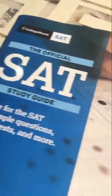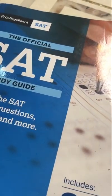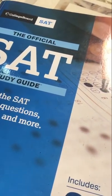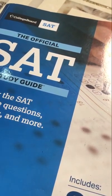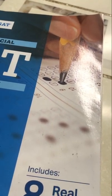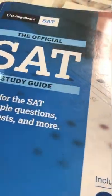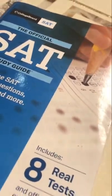I also bought the official SAT guide by College Board. Half of this book contains examples and half contains real practice tests. I actually do not recommend buying this book because most of the practice tests are already available on Khan Academy for free. So you can just practice the tests on Khan Academy instead. But if you want to buy it, it does contain examples along with their explanations.